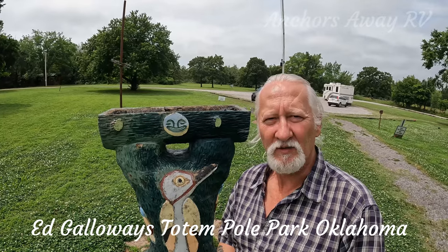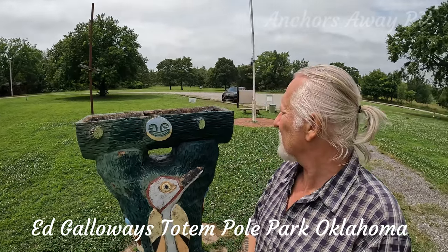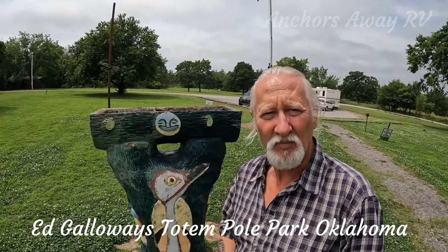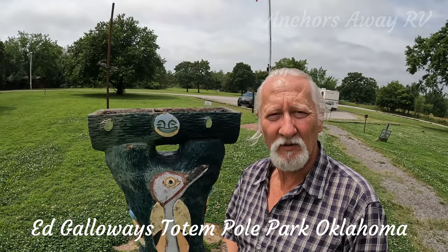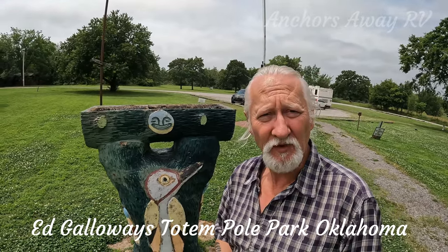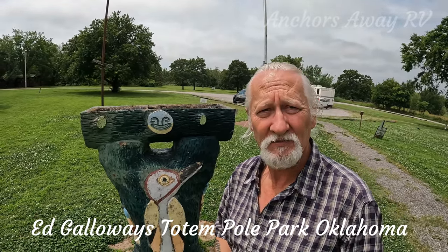This little one here looks like it's designed to be a bird bath and water feature. It does have a bird relief on the front of it, so I'm picking that's what it is.